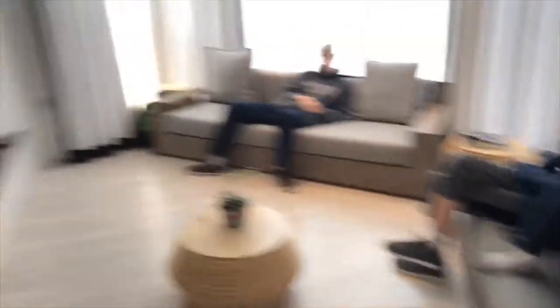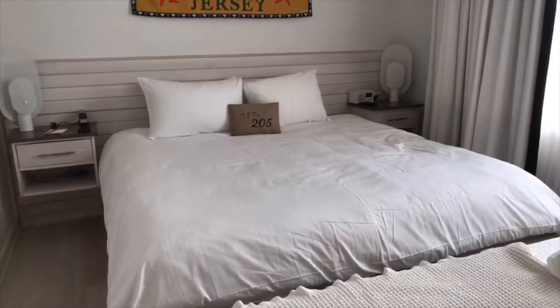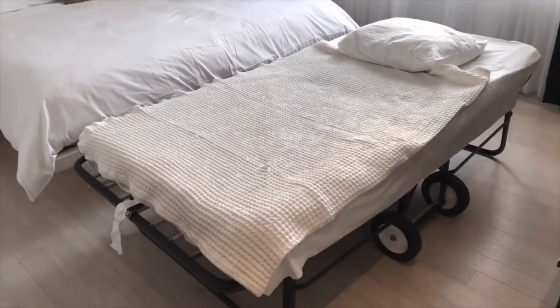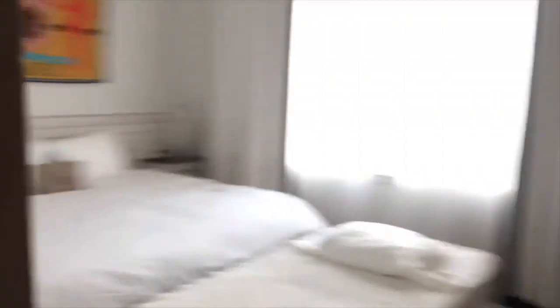There is a fireplace there — we have that turned off right now. But this is the second, smaller bedroom. This one has one large bed, and you can always have a cot or a roll-away bed brought in here if you need additional bedding for your kids. This room has a TV as well, and dresser space. On both sides there are speakers.